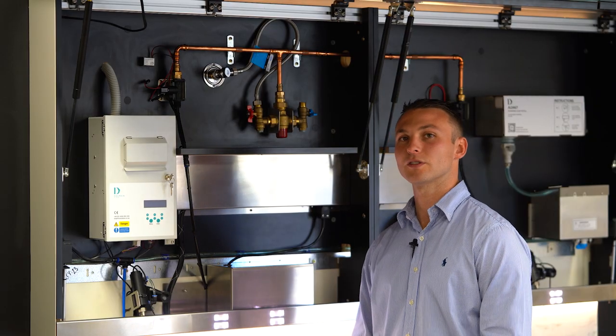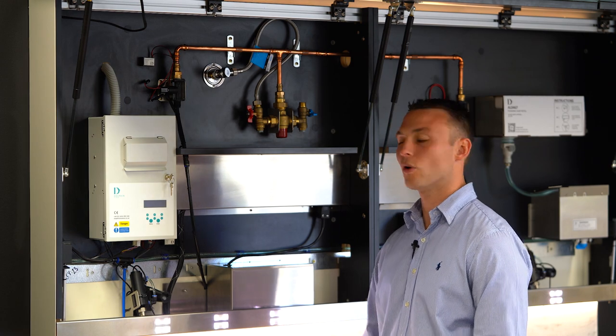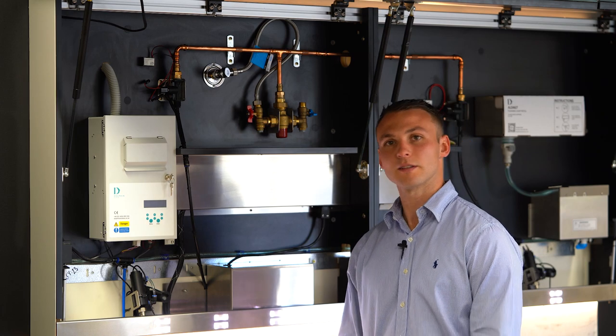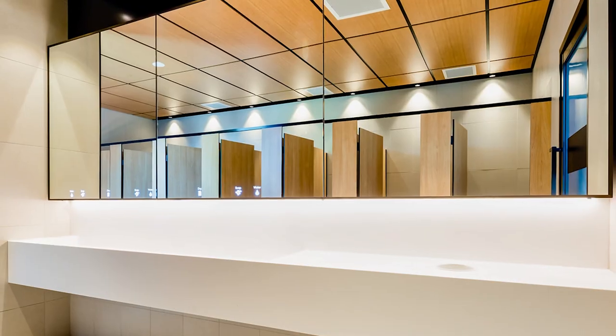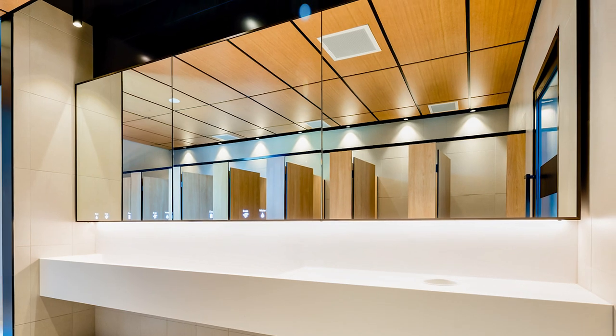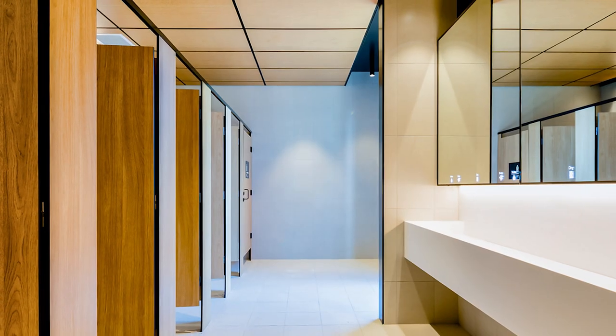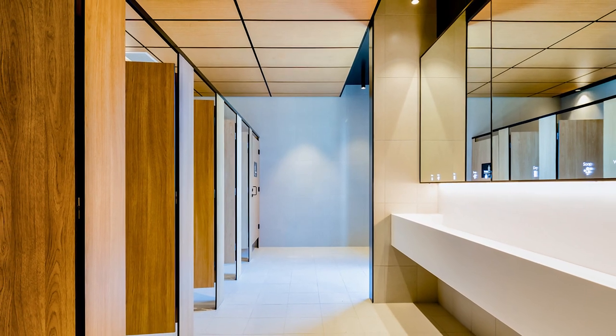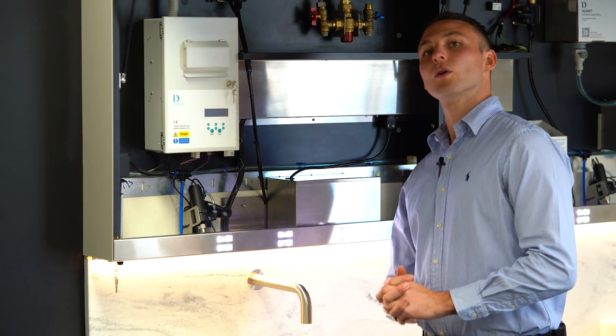When using the Dolphin mirror system, you are able to opt for plumbing and TMV to be included. This means that when the system arrives on site, all that is required from the builder is a simple hot and cold water in-feed and one 10-amp power supply.